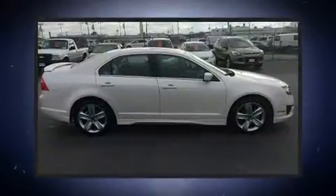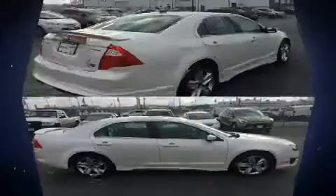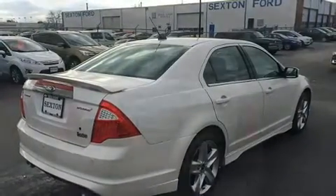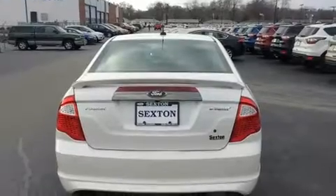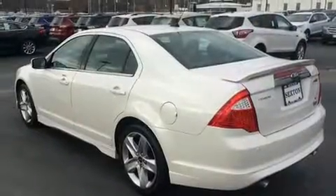Ford infused the interior with top-shelf amenities such as front and rear reading lights, one-touch window functionality, a tachometer, adjustable headrests in all seating positions, speed-sensitive wipers, remote keyless entry, and leather upholstery.